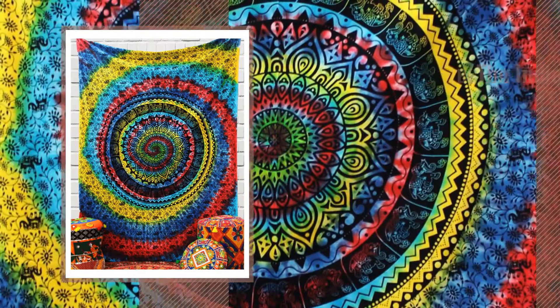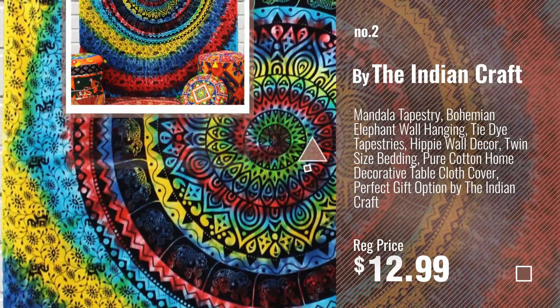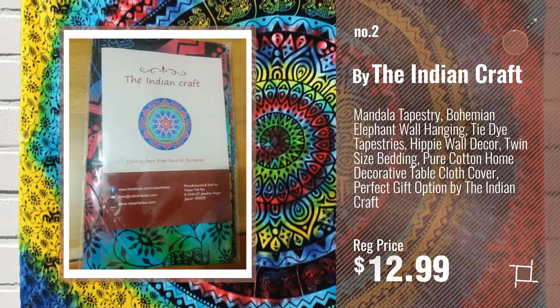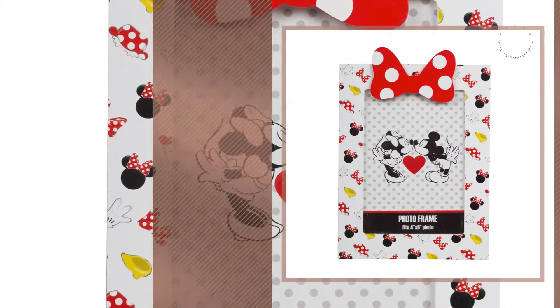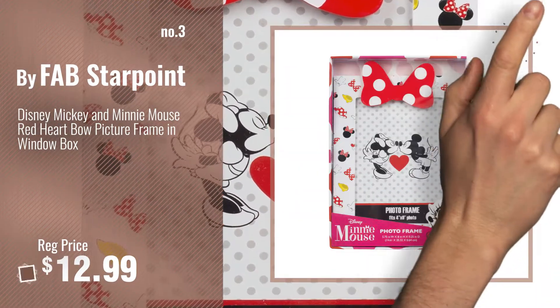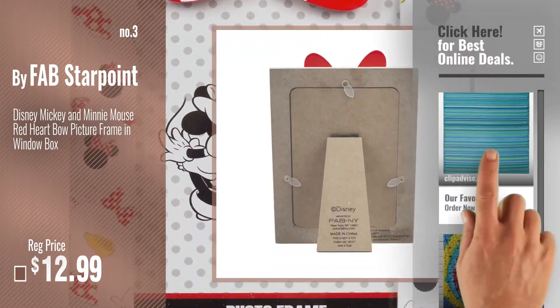Number 2, by The Indian Craft. Number 3, by Fab Star Point. For more info about these great home decor products, just click this circle.